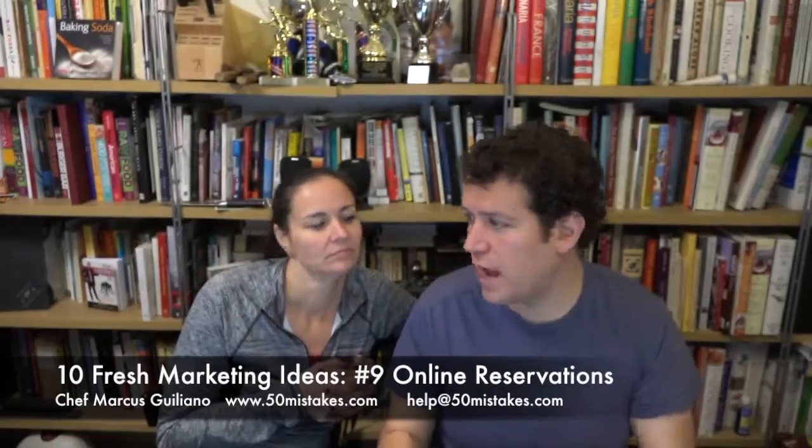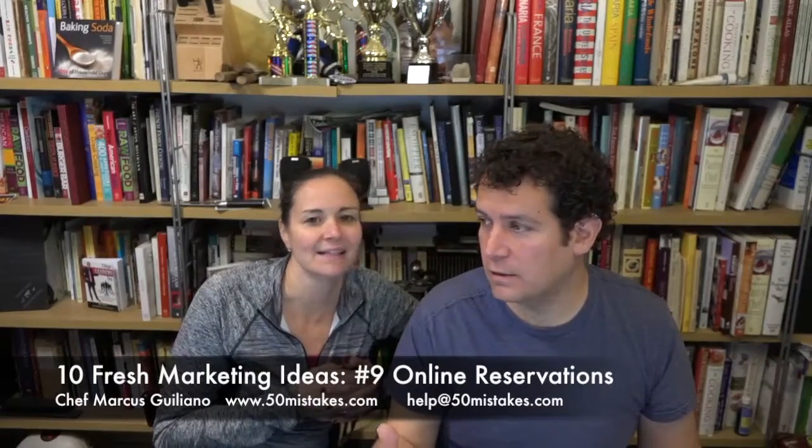People want instant gratification. They want to know that they have a reservation and they want it now. Picking up a phone and having to talk to somebody is too time-consuming. If you see a trend here, the biggest trend is: easy, fast, simple — it's a matter of improving upon things.